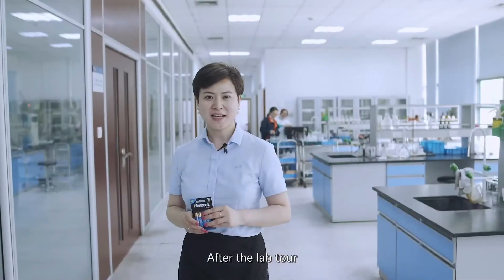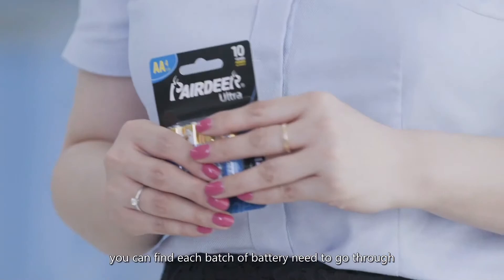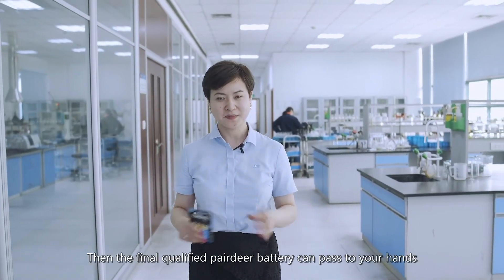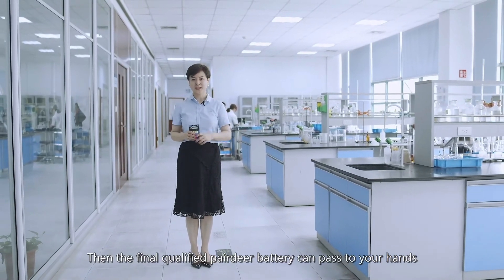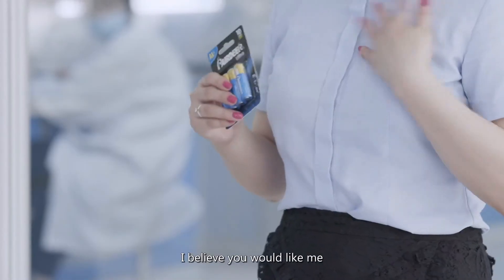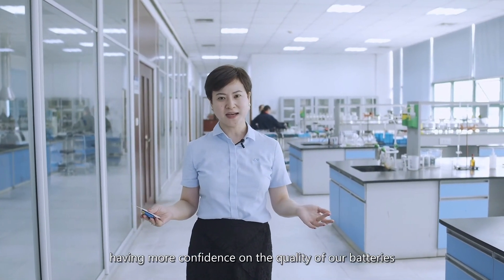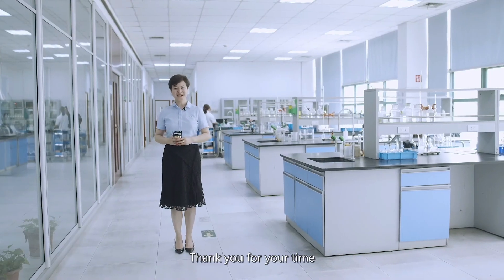After visiting the laboratory, you can see that every batch of batteries has to go through so many strict and precise tests before the qualified batteries can pass to your hands. I believe you will have more confidence in the quality of our batteries. Thank you for your time — see you!